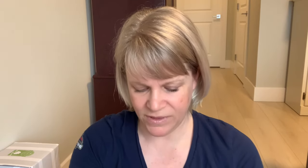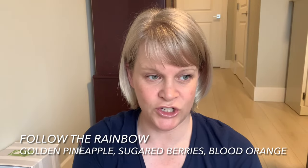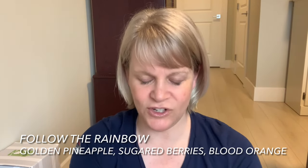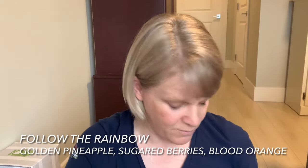I've got Follow the Rainbow, which has recently sold out. It has blood orange, Aries, and pineapple I think. It's a generic fruity scent, fairly strong, and a pretty good performer.